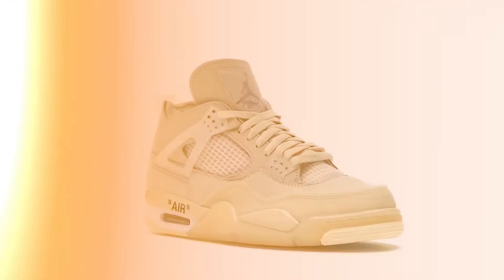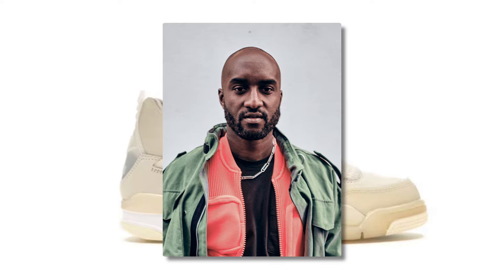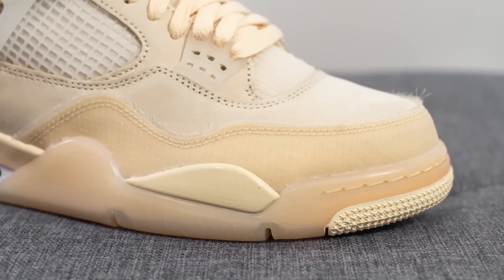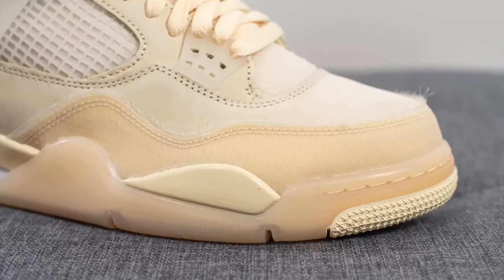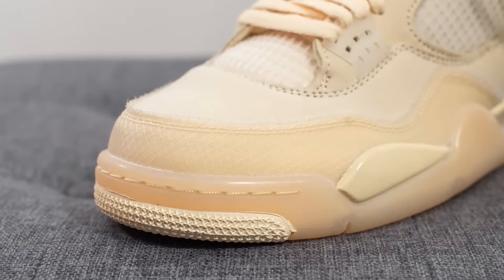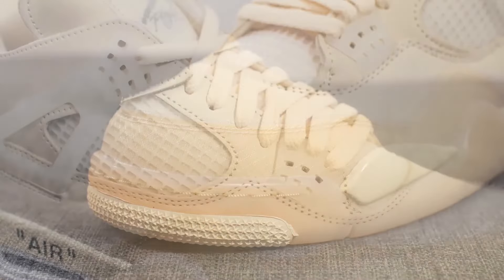Next up we really gotta talk about the shoe that actually got me into the Air Jordan 4 game — the Off-White Sail colorway. This collab with Virgil was insane. The deconstructed look, the sail and muslin color combo is like a breath of fresh air for the classic silhouette. These are a conversation starter for sure, but more importantly they showed me the potential for unique design and fresh taste on a legendary shoe.